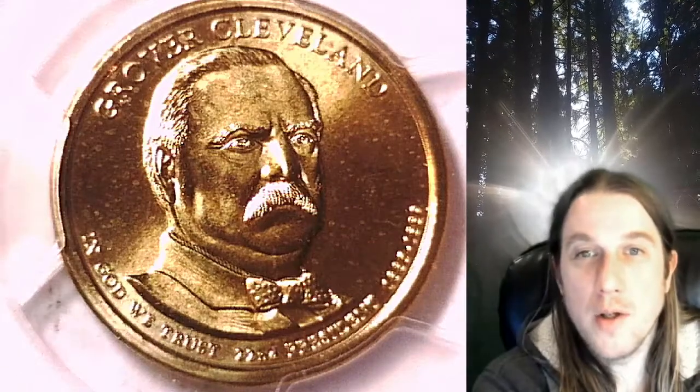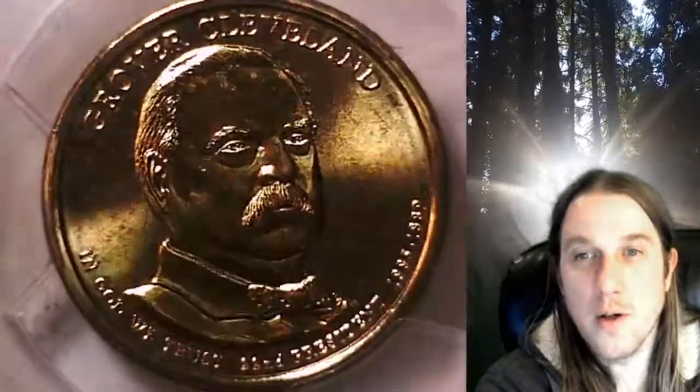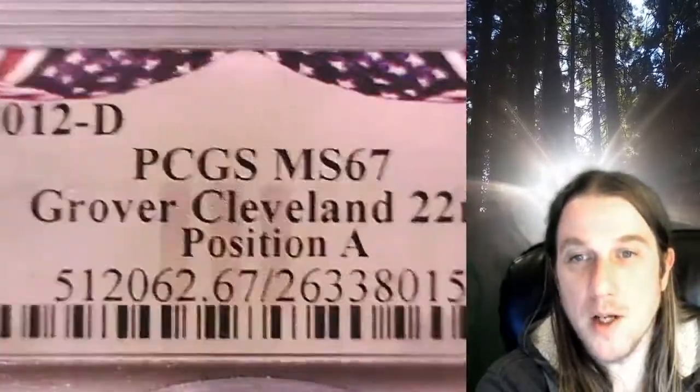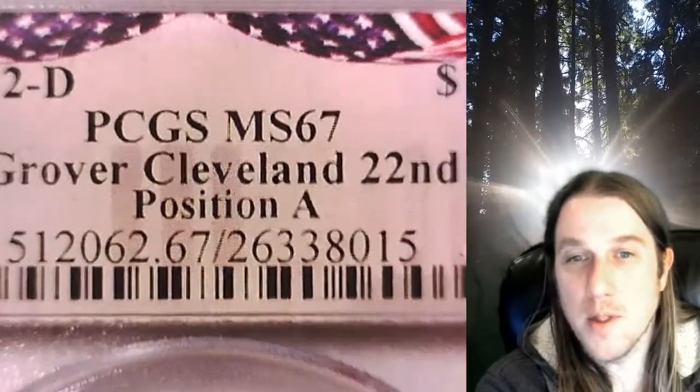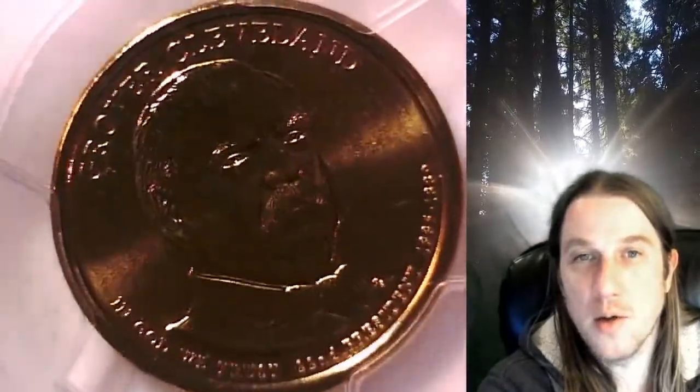Welcome to Time Traveler's Coin Exchange. The next coin we're going to take a look at is the 2012-D Presidential Dollar. This is a business strike dollar from the Denver Mint. It has been graded by PCGS and they graded it Mint State 67. The coin is in position A and it features President Grover Cleveland.